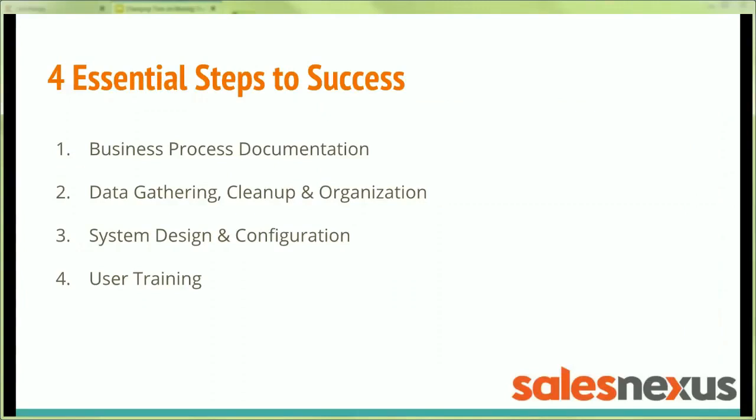In our view, there are four essential steps to success. First, you've got to document your core business processes. Then you've got to gather up all your data and get it clean and organized. Then you've got to set up the system and configure it for you — one size does not fit all. The things that you need to measure are different even from your competitor, so it's got to be customized for your business. And then you've got to train the users in the context of your core business processes — how do I do my job using this new tool?